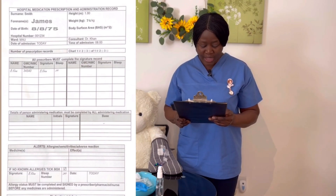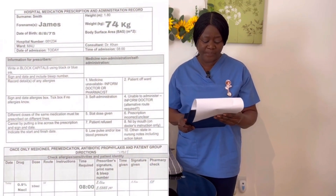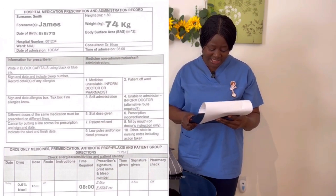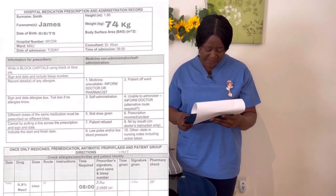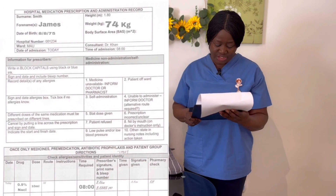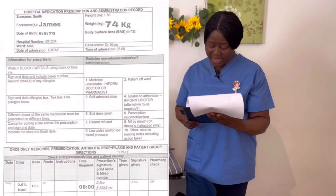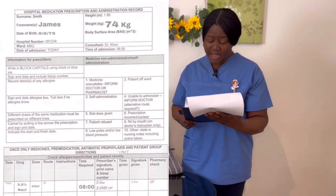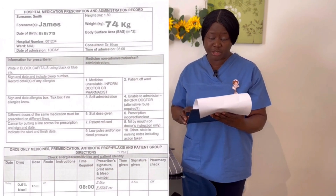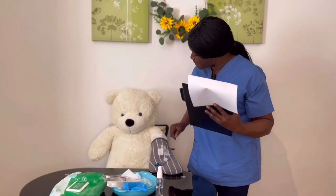There is no allergy and no risk factor. Moving to the next page — I can confirm I have the chart of James Smith, 8/8/75. Under once-only medication, the drug is 0.9% sodium chloride, dose 10 ml, route intravenous, time 08:00 — due now. It is duly signed by Dr. Beacon, bleep 241. This prescription is legible, valid, and complete — I'm happy to give this.